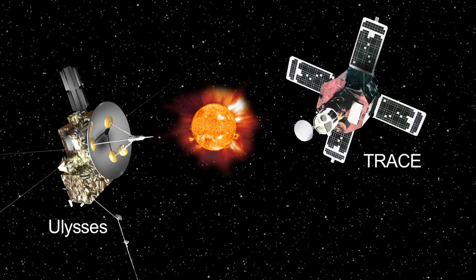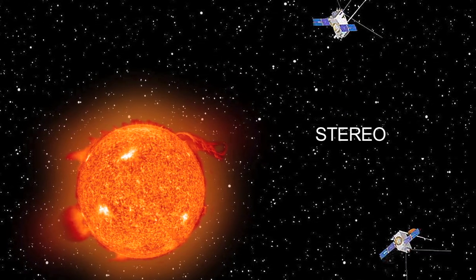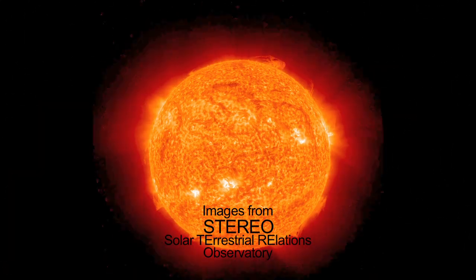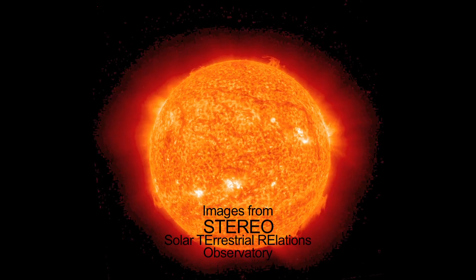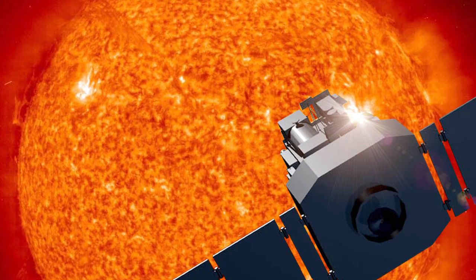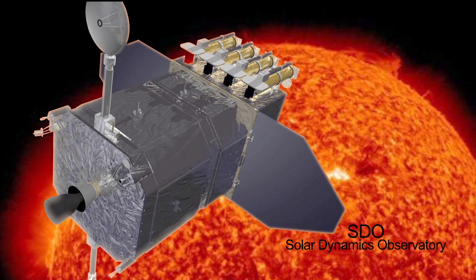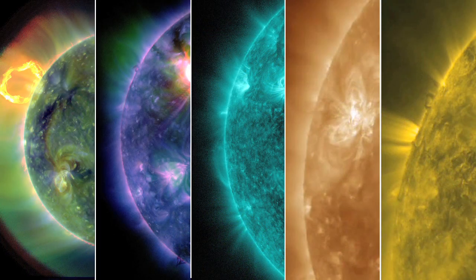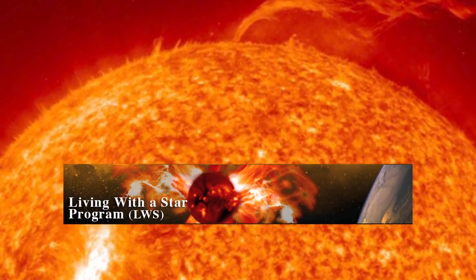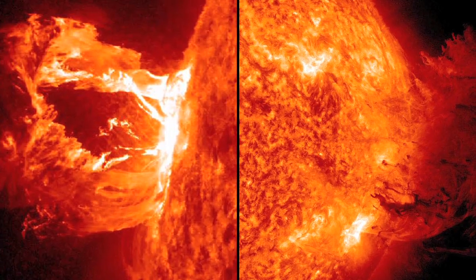NASA's Ulysses and TRACE spacecraft have completed their mission studying the sun. The two STEREO spacecraft, launched in 2006, were designed to see the structure and evolution of solar storms as they blast from the sun and move through space. SOHO has been studying the sun from its deep core to the outer corona and the solar wind since 1995. The Solar Dynamics Observatory, or SDO, is currently observing the sun in many wavelengths. It's the first mission launched for NASA's Living with a Star program, and will study how solar activity is created and how space weather comes from this activity.